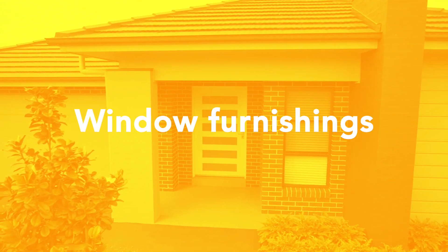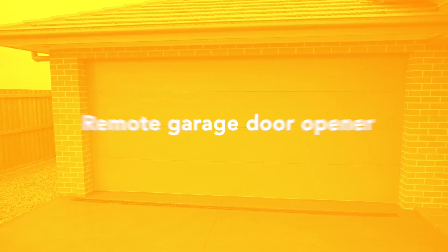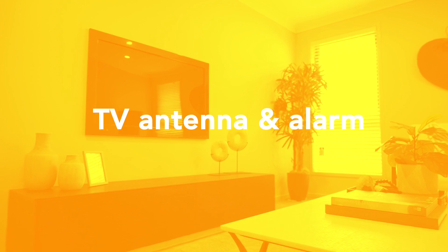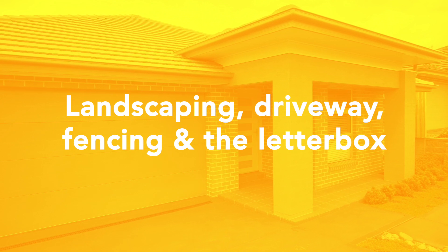Also included as standard are window furnishings, remote garage door opener, TV antenna and alarm, landscaping, driveway, fencing and the letterbox.